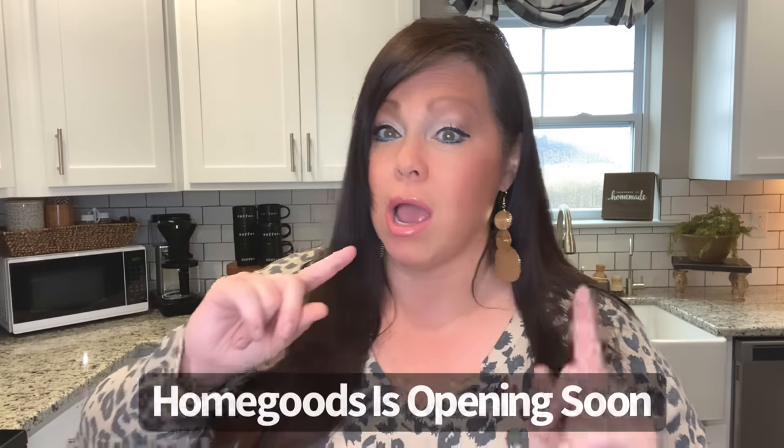Hi guys, this is a pop-up video. I've been waiting for three stores to open here in town — Ross, Home Goods, and Burlington Coat Factory. They're all new, and two of them had their grand opening: Ross and Burlington Coat Factory. You can bet I beat it over there fast this morning.